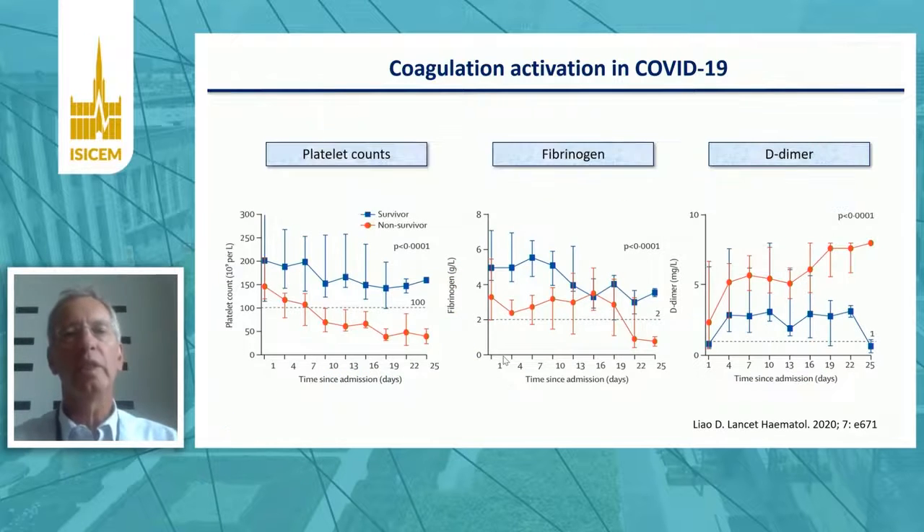There's also an association between the extent of coagulation activation in COVID-19 and outcome. In this slide, you see survivors in blue and non-survivors in red, showing platelet counts, fibrinogen levels, and D-dimers. Platelet counts and fibrinogen levels are lower in the non-survivors, indicating more extensive coagulation activation, and D-dimer levels are higher in non-survivors, also indicating coagulation activation to a larger extent.